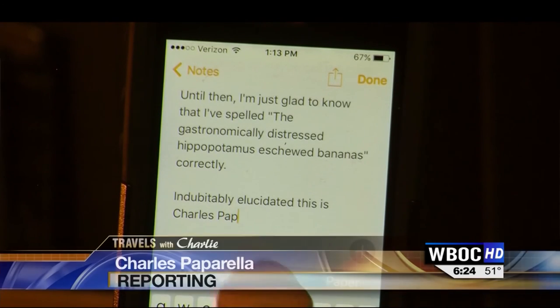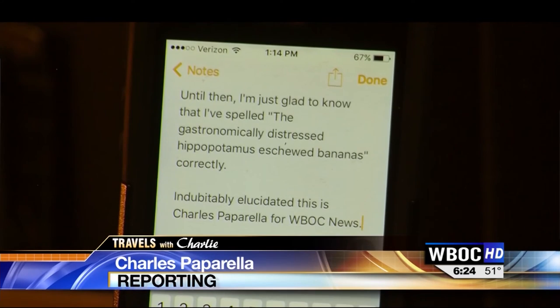Indubitably elucidated, this is Charles Paparella for WBOC News. Writing assistants — called predictive text on most smartphones — will actually learn things like your name and words that you commonly type. Pretty amazing stuff.